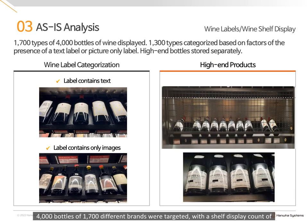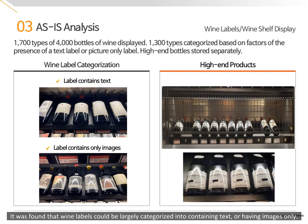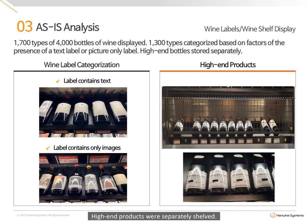4,000 bottles of 1,700 different brands were targeted, with a shelf display count of around 1,300 bottles at any given time. It was found that wine labels could be largely categorized into those containing text or having images only. High-end products were separately shelved.